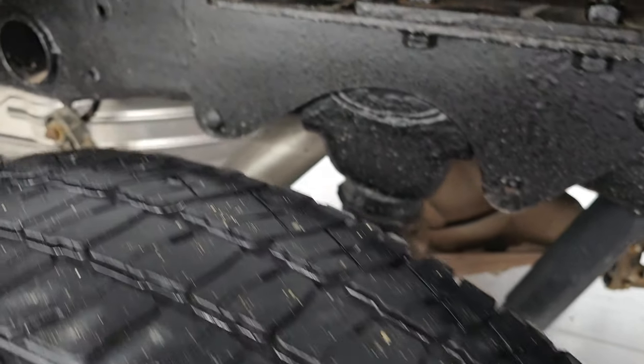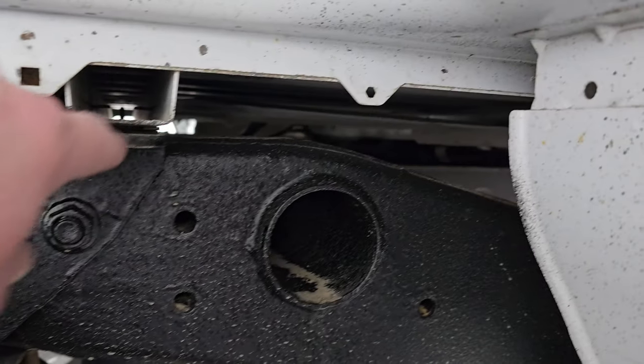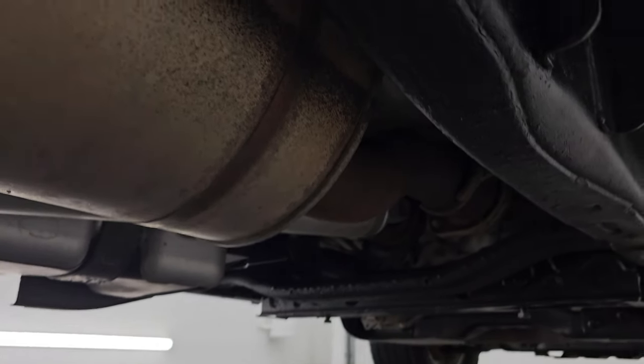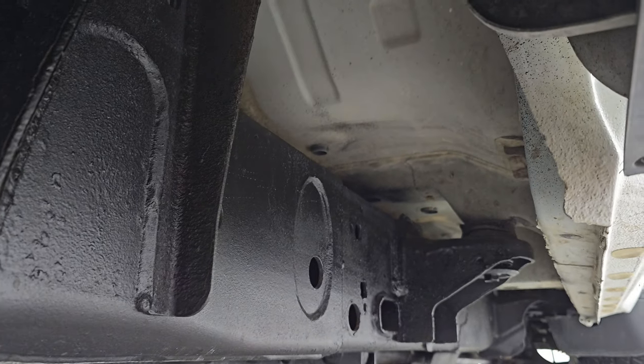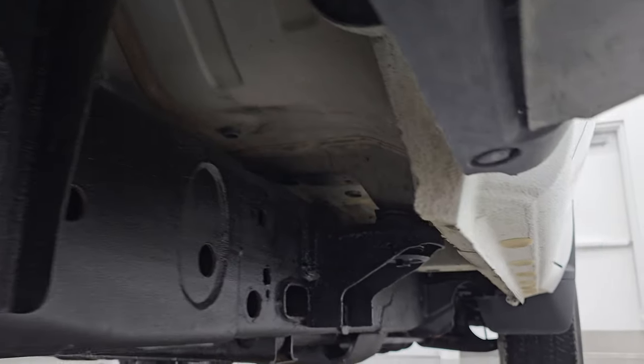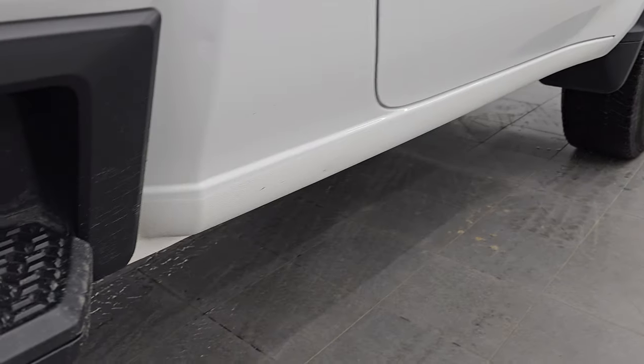The back wheel is in excellent shape. Back tires have just as much tread as the front tires, maybe even a hair more. The frame and underbody is in pretty nice condition. All the box rails look like they're in really great shape — it has all the remaining factory exhaust and the underbody looks really good.